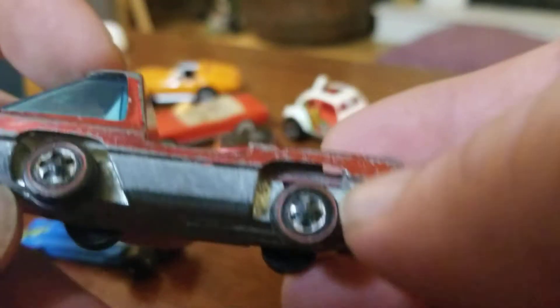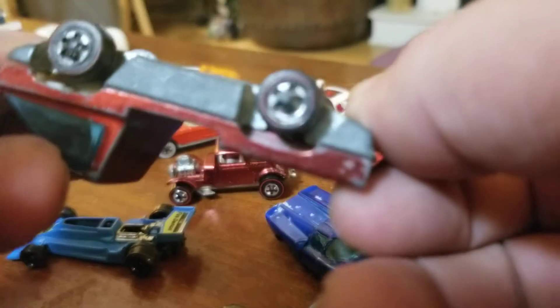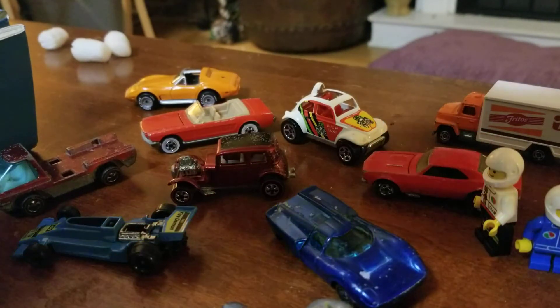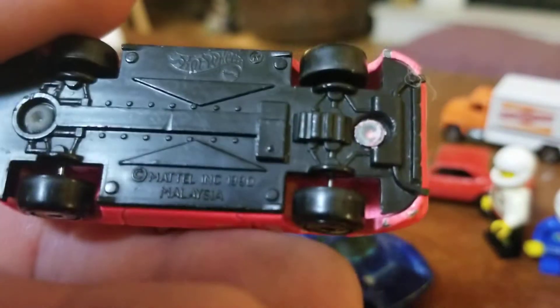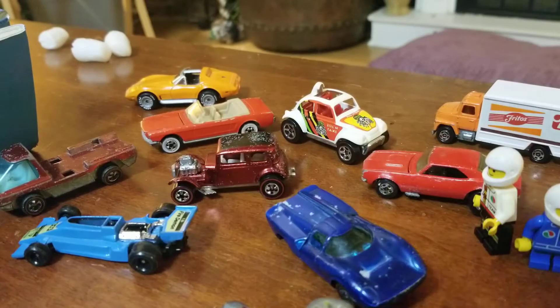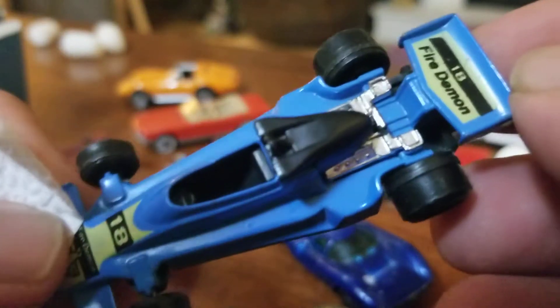Then we've got a heavyweight — actually not in too bad of shape. A Toyota MR2 in pink. Getting to the last one of the first level here — and that would be another one of the Hong Kong F1 racers, the Fire Demon.